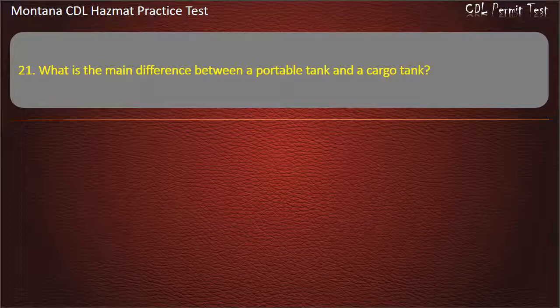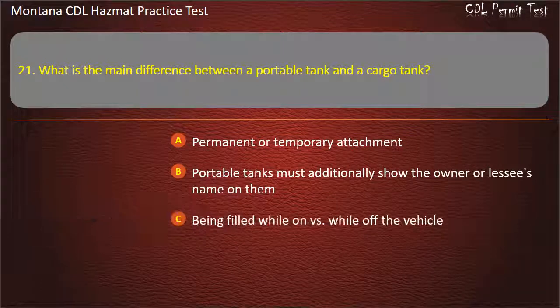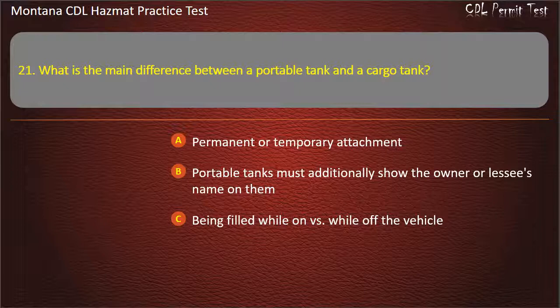Question 21. What is the main difference between a portable tank and a cargo tank? Permanent or temporary attachment; portable tanks must additionally show the owner or lessee's name on them; being filled while on versus while off the vehicle; or all of the above. Answer: All of the above.